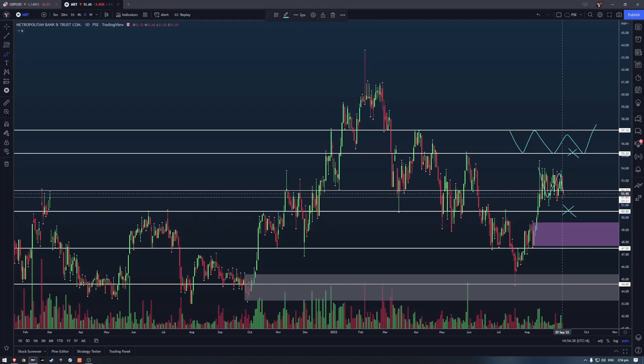We could also see a dip lower to take out the lower end of the range, only to form a trap and then start pushing again. Just because there's support at 50 pesos doesn't necessarily mean price will react there — there's still a purple area, so the trap might be deeper. A lot of traders consider psychological numbers, so if 50 pesos breaks, many people are likely to cut, which could push price even lower before it reacts — possibly within the purple zone.